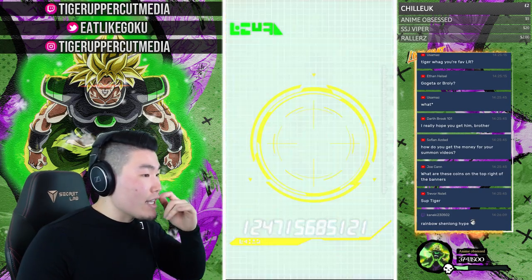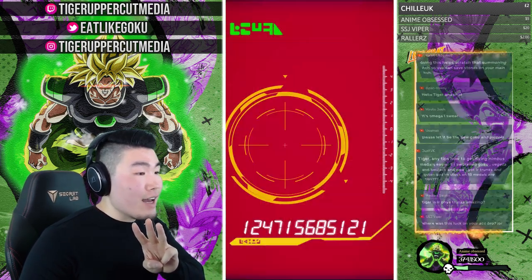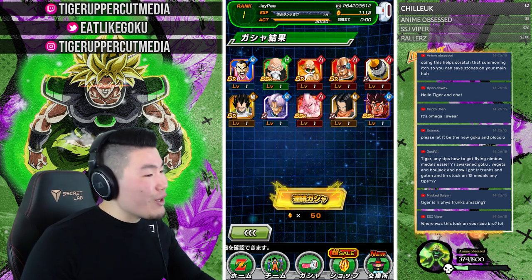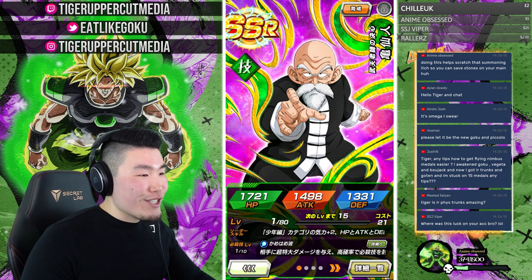We got STR Buu again — dupe number three. That's a rainbow STR Buu! Demon King Piccolo dupe number two. And that's a Rainbow Omega Shenron! Rainbow Omega Shenron, Rainbow SDR Buu, a one dupe Kid Goku, a two or three dupe Master Roshi, and a two dupe Demon King Piccolo. The summons haven't been too bad.